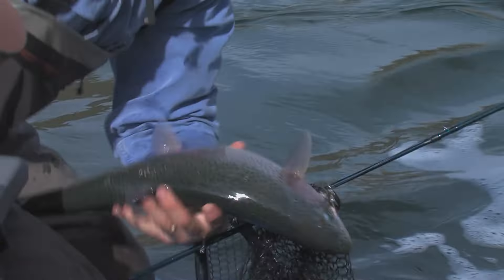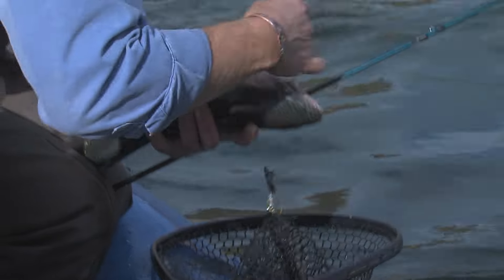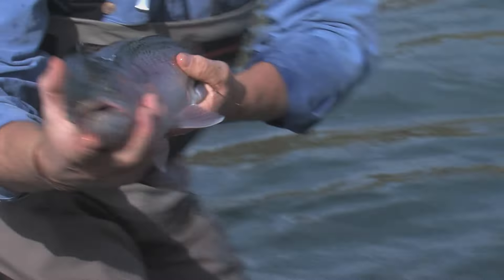That is a nice fish — probably a five, six pound rainbow. Wind River baby.